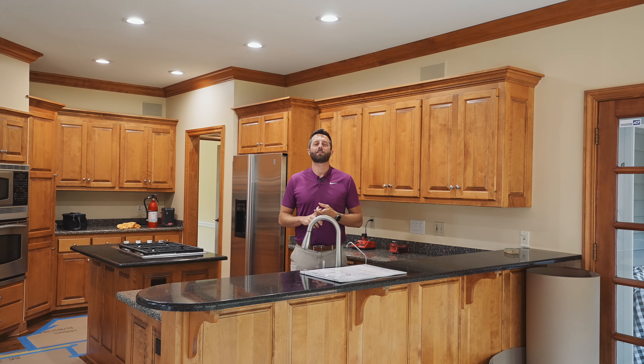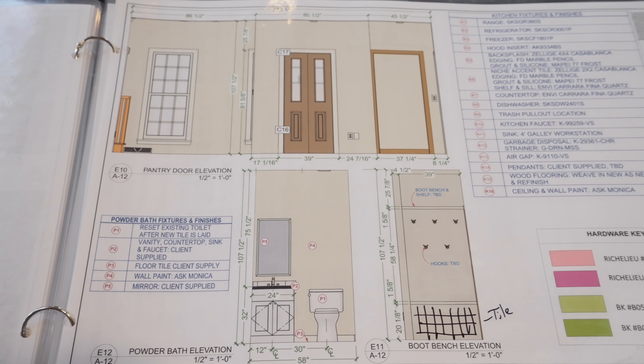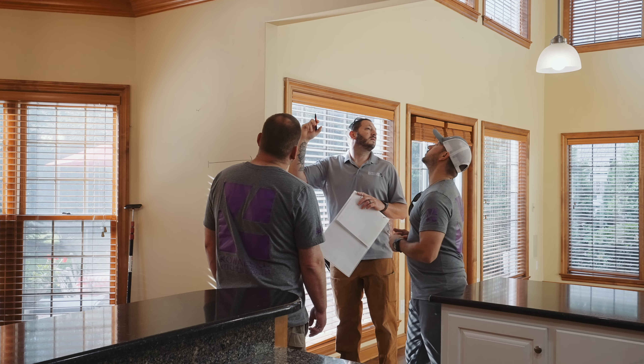On day one we get right to work. The dumpster is here, sign is in the ground, our crew is here bright and early, we have our permit in hand, and we begin to prepare the space for demolition.